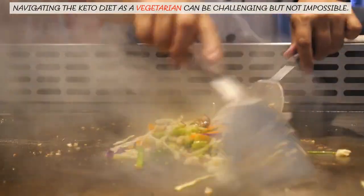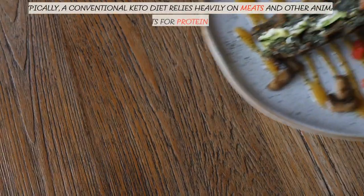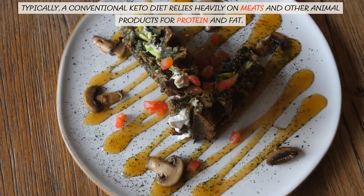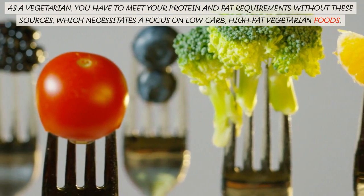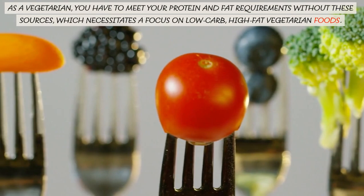Navigating the keto diet as a vegetarian can be challenging but not impossible. Typically, a conventional keto diet relies heavily on meats and other animal products for protein and fat. As a vegetarian, you have to meet your protein and fat requirements without these sources, which necessitates a focus on low-carb, high-fat vegetarian foods.